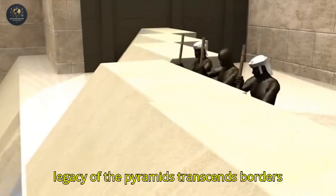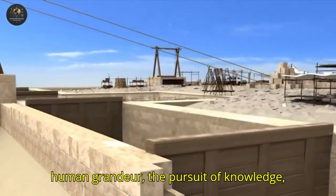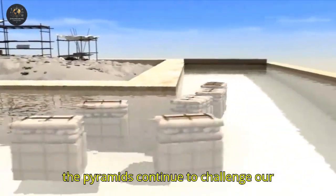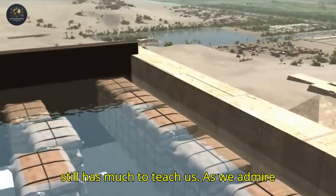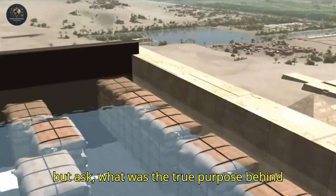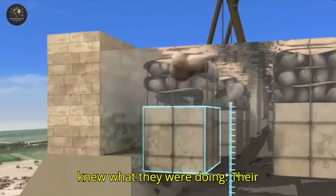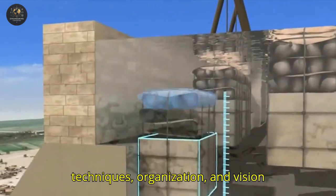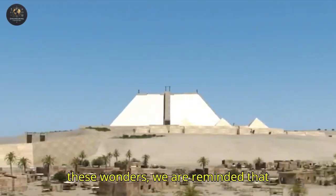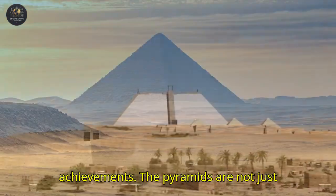The legacy of the pyramids transcends borders and inspires generations. They represent human grandeur, the pursuit of knowledge, and the ability to transform dreams into reality. Even in a technological world, the pyramids continue to challenge our understanding, proving that the past still has much to teach us. As we admire these colossal structures, we cannot help but ask: what was the true purpose behind such ingenuity? Whatever the answer may be, one thing is certain — the Egyptians knew what they were doing. Their techniques, organization, and vision created something that has withstood the test of time. Today, as we contemplate these wonders, we are reminded that humanity is capable of extraordinary achievements. The pyramids are not just stone monuments, but eternal testaments to the intelligence and tireless spirit of human beings.